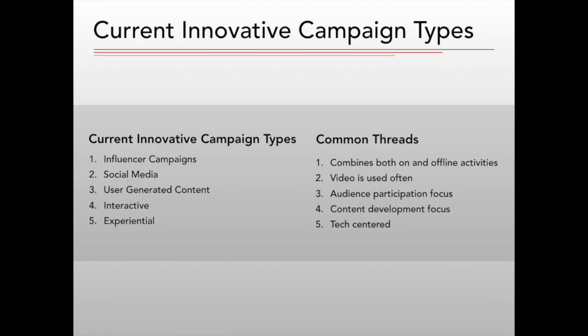Here are the most dominant innovative campaign types, and some of the common threads discovered with each. The three types discussed in this presentation are combinations of all of the above.